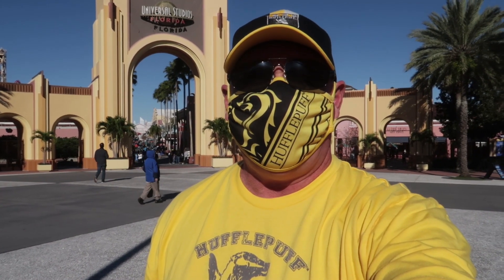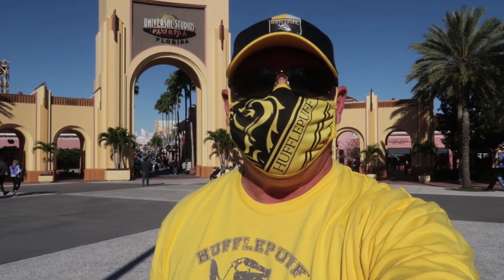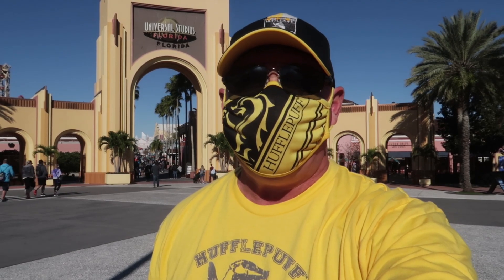What's new at Universal Orlando? I have a lot of updates for you, plus some very cool information regarding the opening of the VelociCoaster — stay tuned.